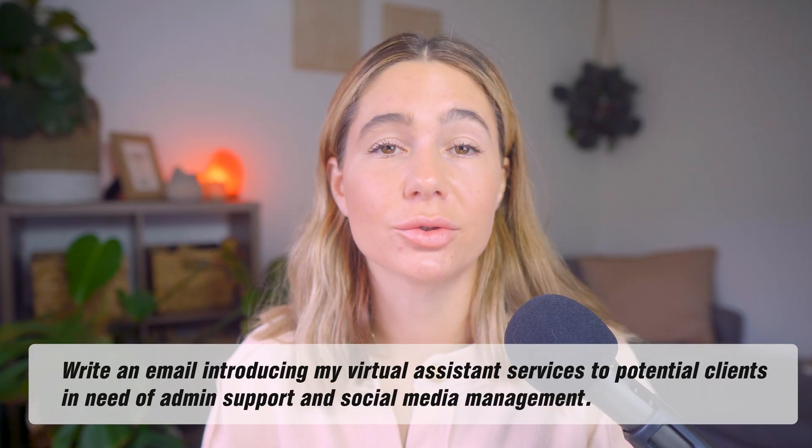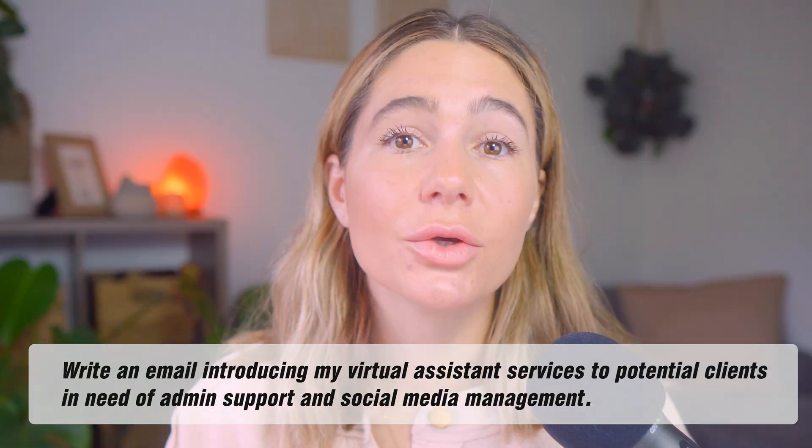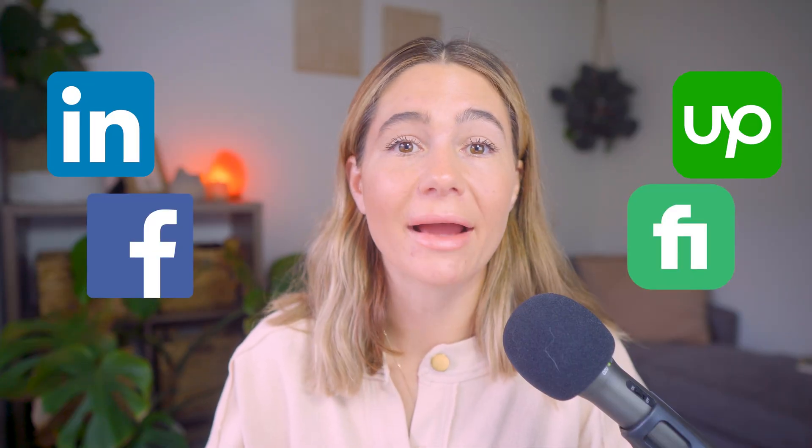A couple of other ways to get your first paying clients: use ChatGPT for client outreach. Instead of spending hours writing emails, let ChatGPT generate client outreach for you. An example prompt: 'Write an email introducing my virtual assistant services to potential clients in need of admin support and social media management.' You can send these messages to LinkedIn connections, Facebook groups, or even job platforms like Upwork or Fiverr.